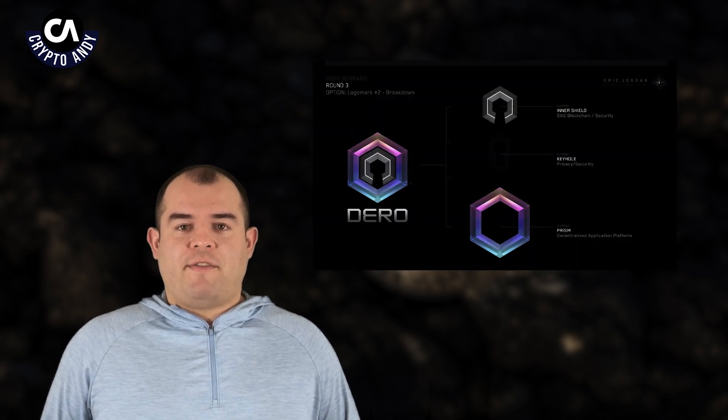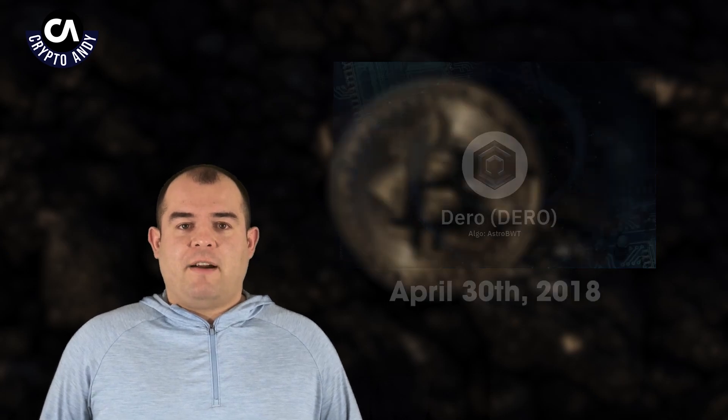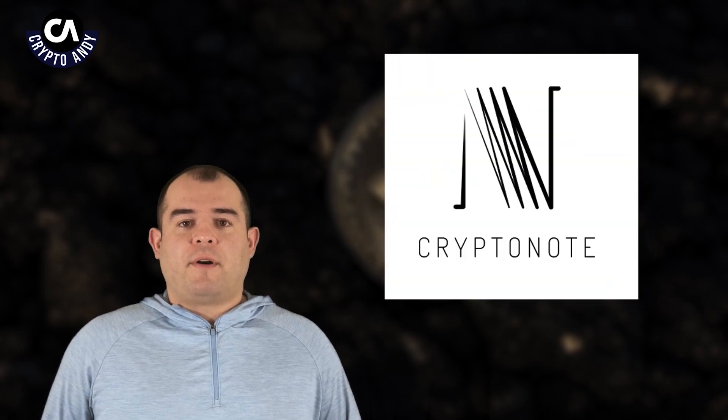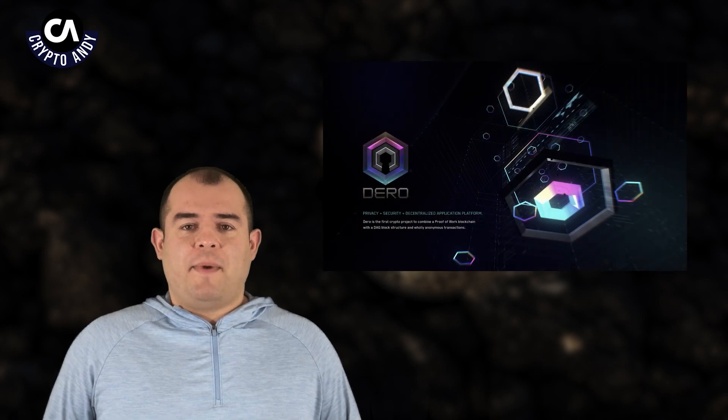Darrow is a Layer 1 proof-of-work privacy blockchain. Its mainnet launched on April 30th, 2018. Darrow is based on DAG and CryptoNote Protocol. It's a new experimental blockchain technology written in Go, with a focus on enhanced privacy and smart contracts while maintaining the security of the blockchain. What makes Darrow special is its commitment to security and privacy above all else.